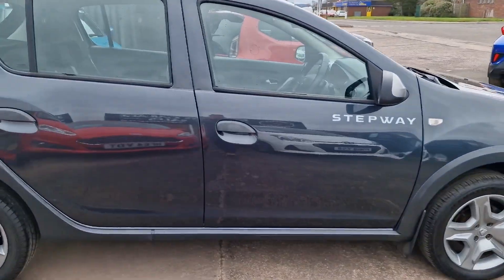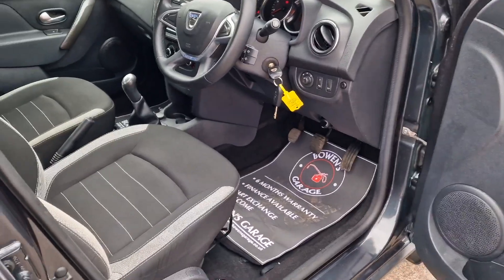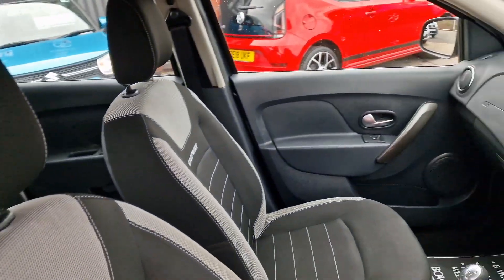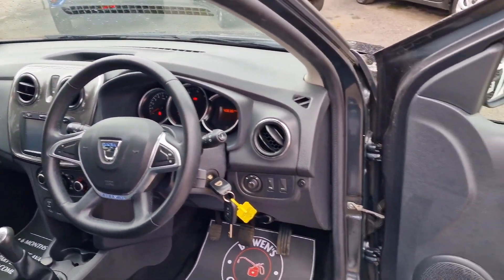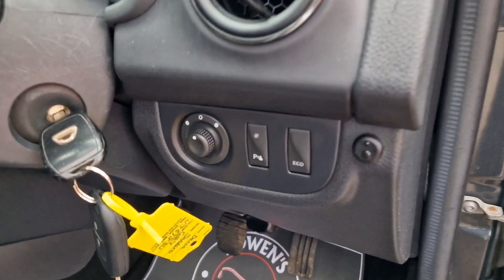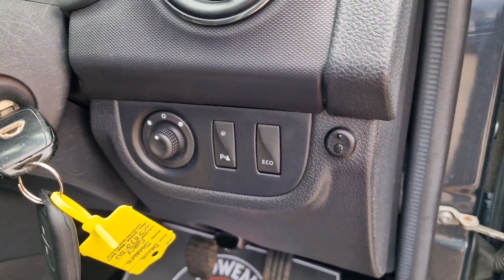So you get two remote keys, you get the wheels, you get the metallic paint. As we have a look inside, which is nice and tidy, 'Stepway' is embossed into the rear of the seats. Remote central locking with two keys, electric front windows, electronically adjustable door mirrors, and it's got front and rear parking sensors which you can switch off using the button there.